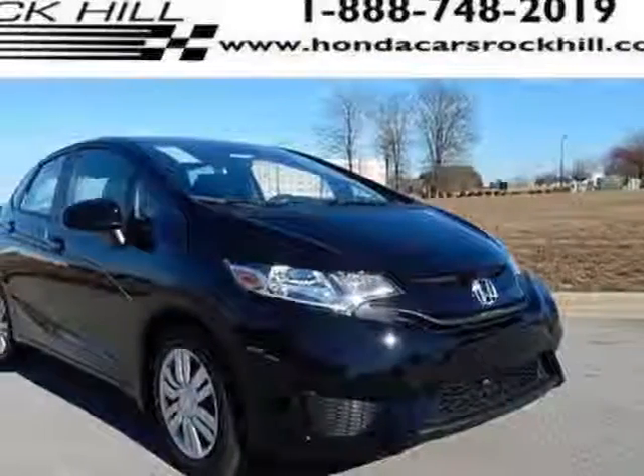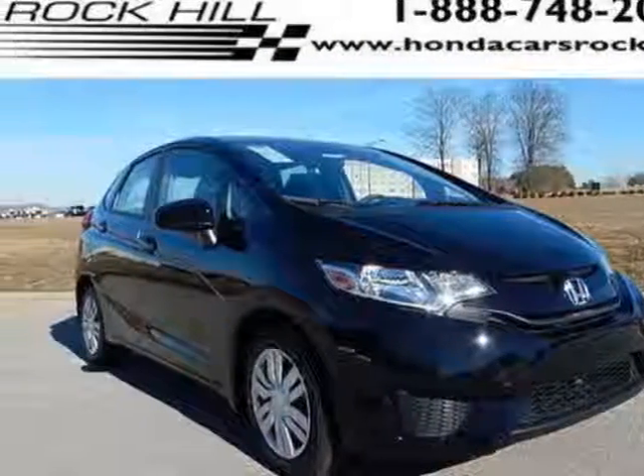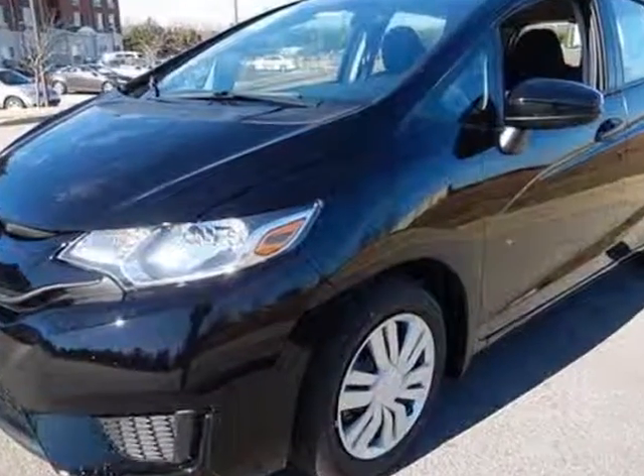Come take a look at this new 2015 Honda Fit. For your protection, this vehicle has a full factory warranty.